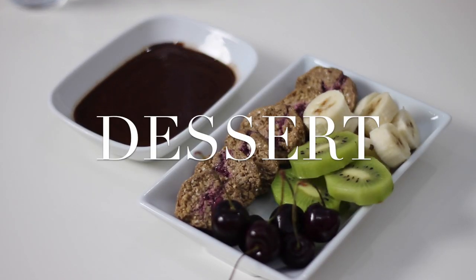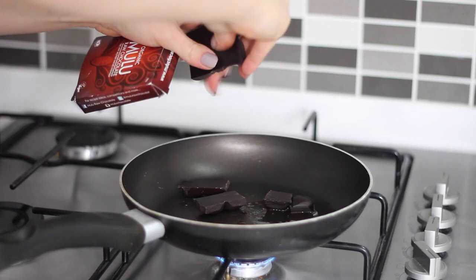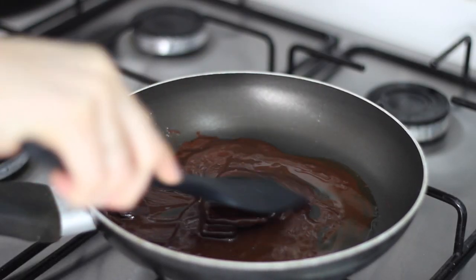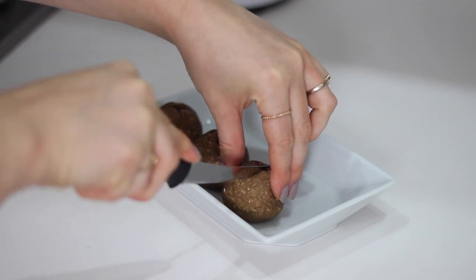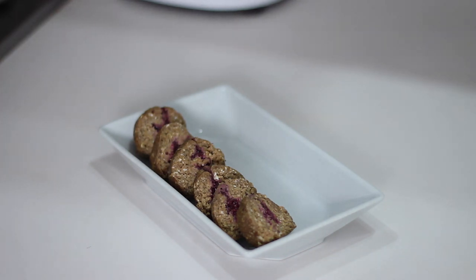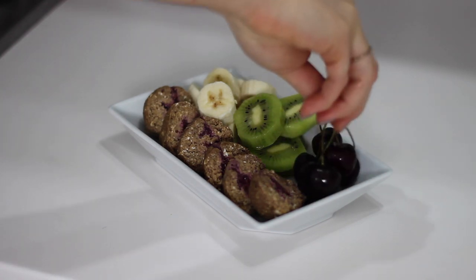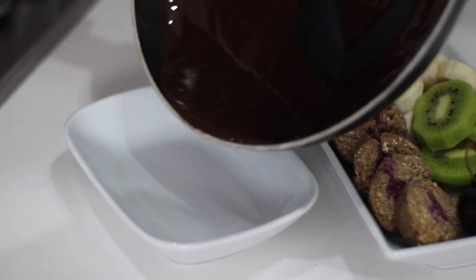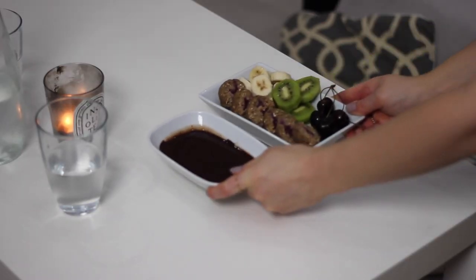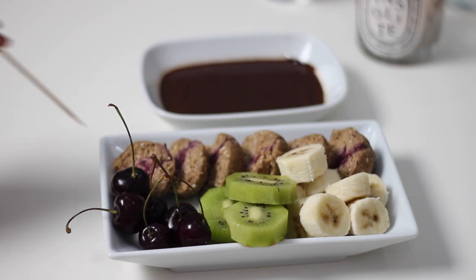For dessert we made a mini chocolate fondue. I started by melting one tablespoon of coconut oil in a pan, then added some chunks of vegan chocolate and let that gently melt. In the meantime I cut up some of my raspberry jam donut energy balls, placed those on a plate, added sliced bananas, sliced kiwi and some black cherries. I added the melted chocolate to a dish and we had that whilst we watched a film — we'll usually just have a bowl of popcorn but this is a fun great option and you can dip in whatever you like.